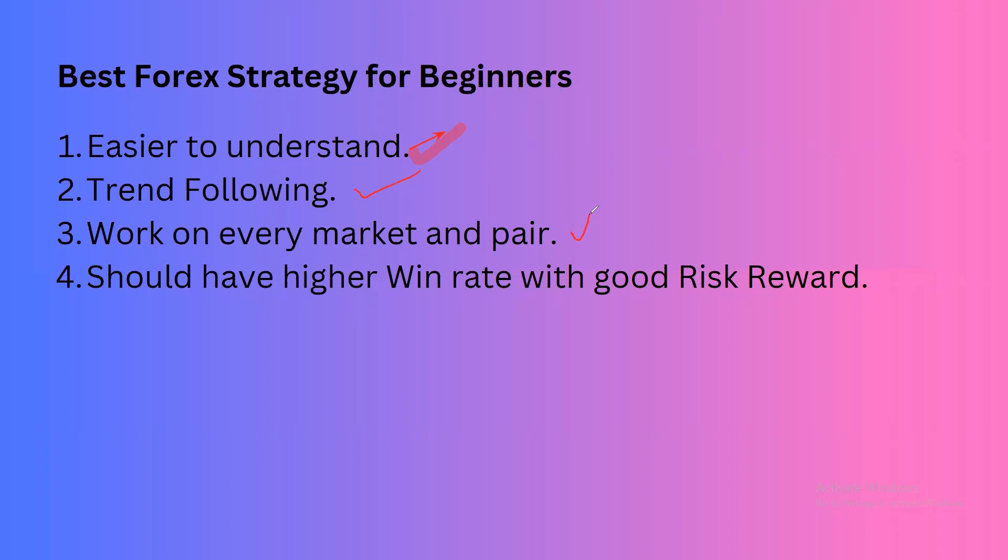Whether you are trading Forex, crypto, or the stock market — gold, EURUSD, EURJPY, GBPJPY, GBPUSD — it should work on every market and every pair. It should also have a higher win rate and good risk reward.